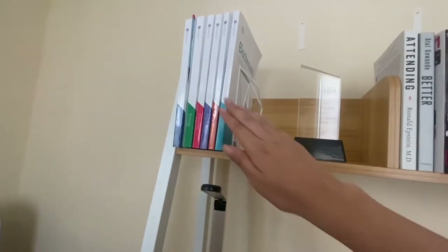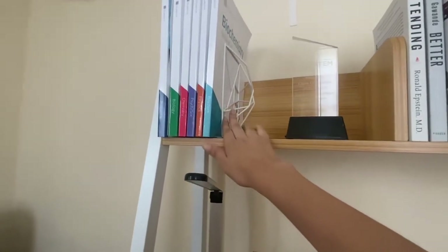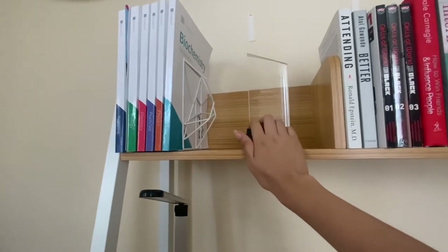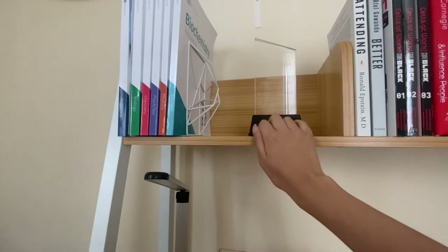These are MCAT study books, and this is the bookshelf which is helping the books stay up. This is an award I got a couple of months back — it actually lights up.